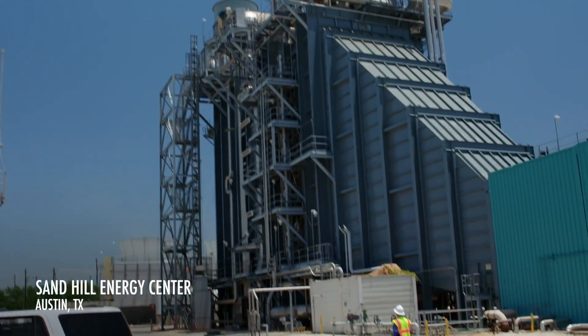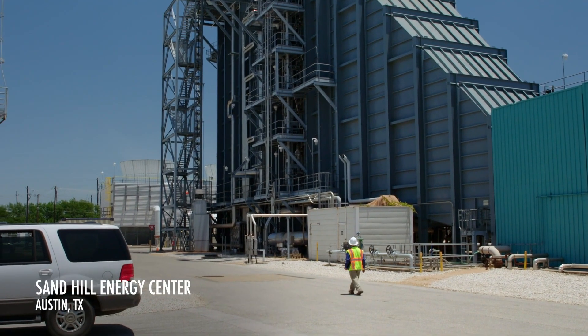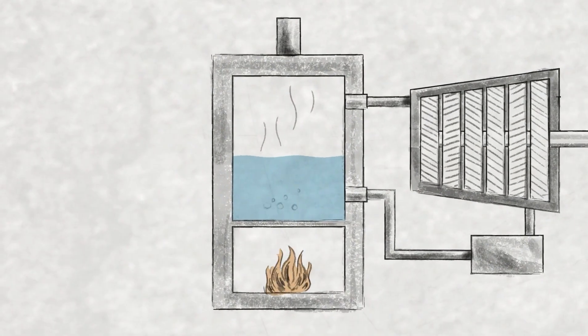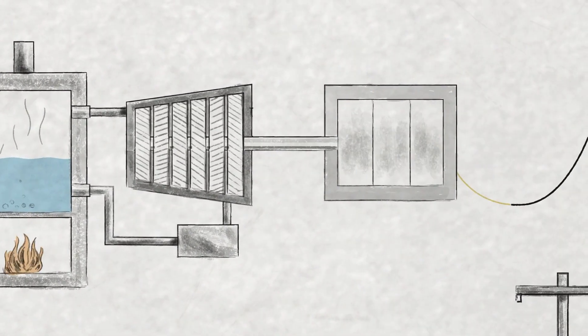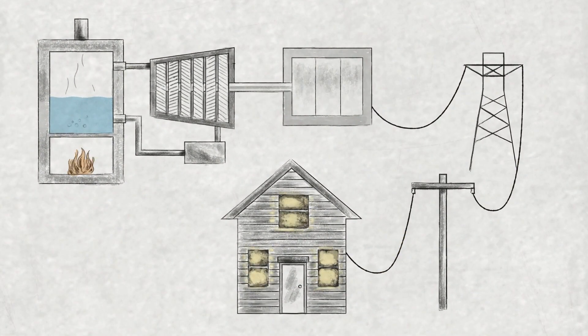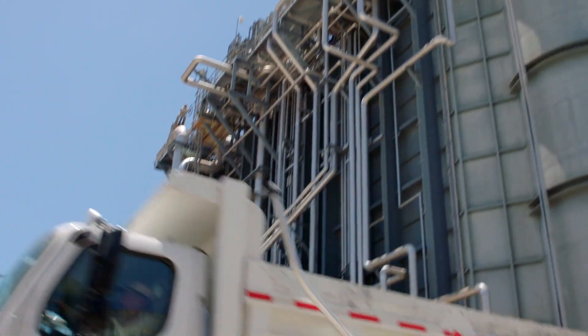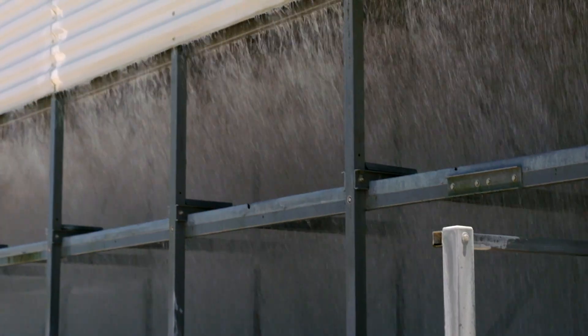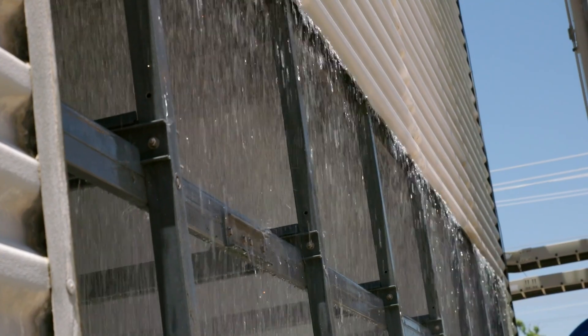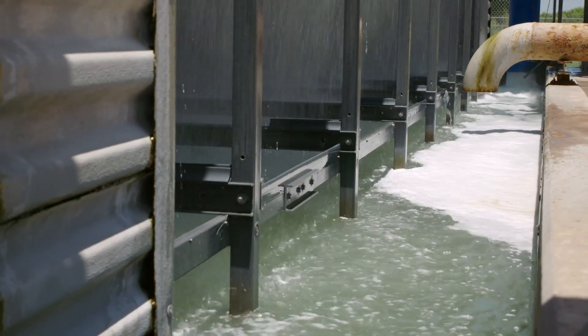We are at one of our power plants. In many power plants, they use water and heat it to turn to steam, and the steam pressure turns a turbine that turns the generator, which generates electricity — that's how we get most of the energy. Cooling the generators requires a lot of water, hence we have this cooling tower here that uses water to make the power plant work more efficiently.